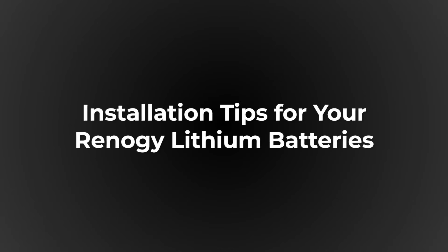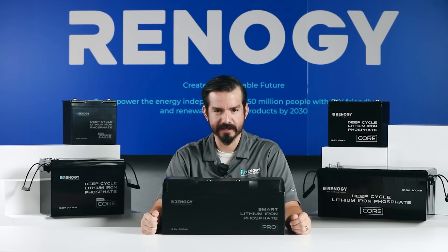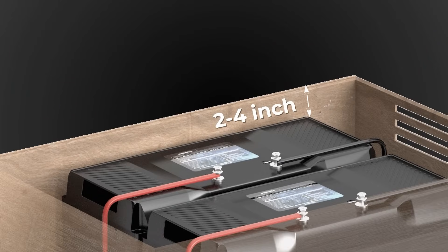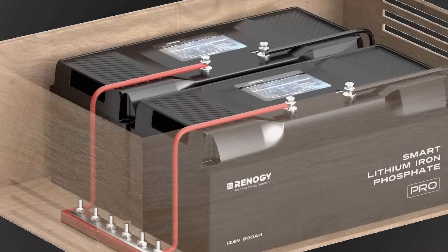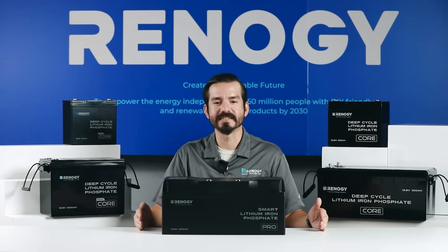Let's go over some key installation tips to ensure a smooth setup. First, measure the space in your vehicle or workshop to make sure your batteries will fit. We recommend leaving approximately 2 to 4 inches of clearance above the battery and at least 8 inches on the side with the bus bars for proper ventilation and accessibility.